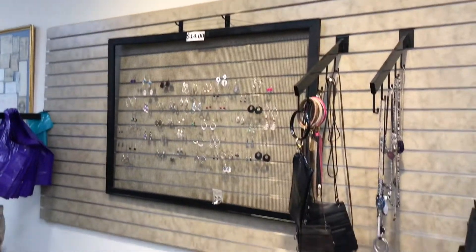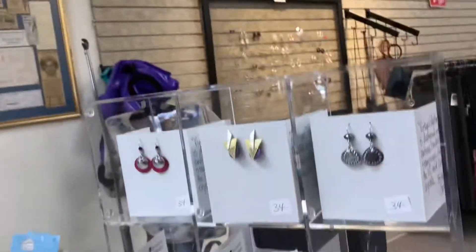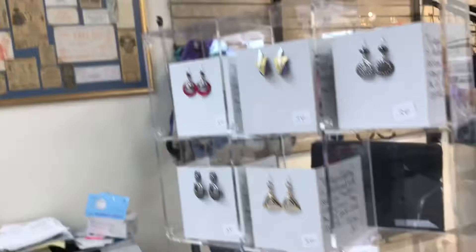Jewelry is $14 for earrings, and right over here we have some jewelry that's handmade, good prices — $34. Who makes your jewelry? It's a company, John Michaels Richardson.